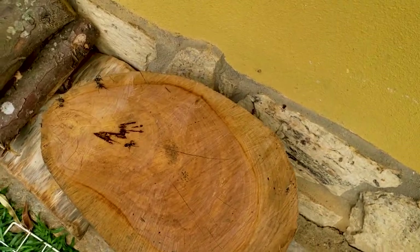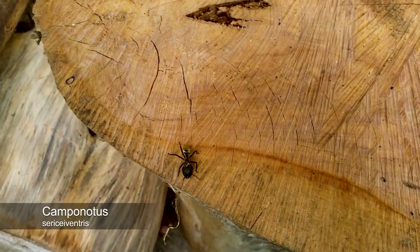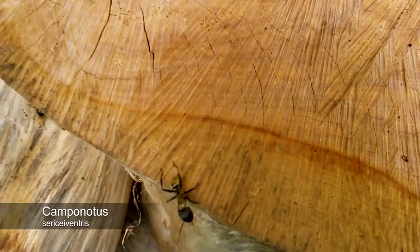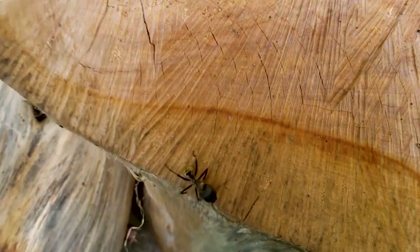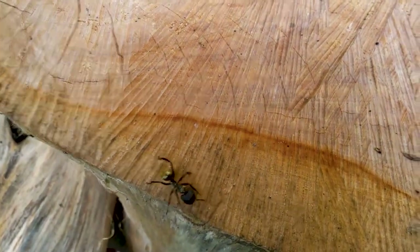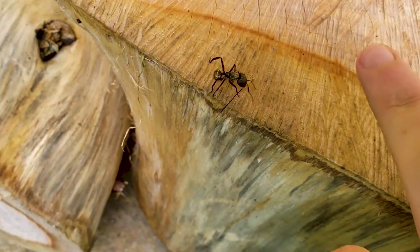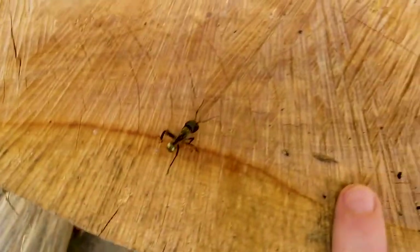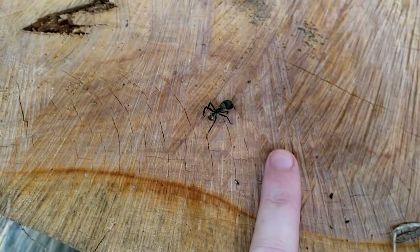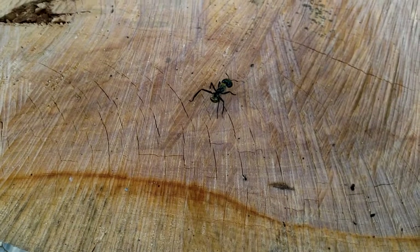Hey guys, look at this ant that I just found here. It's a Camponotus — I forgot the name of the species — but look at that, that's awesome. She has some parts that are golden and it is very big. Look at the size of this ant, it's a Camponotus Major. Look at this, it's huge.